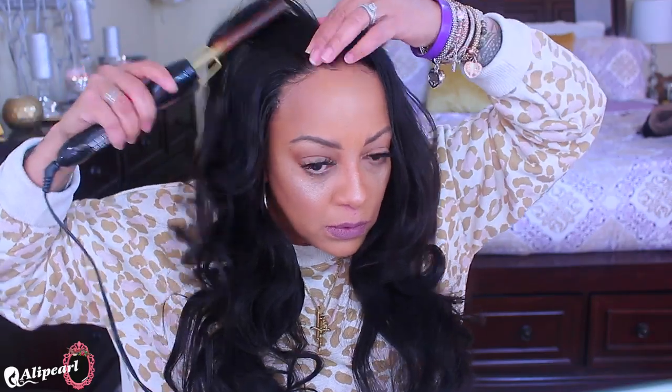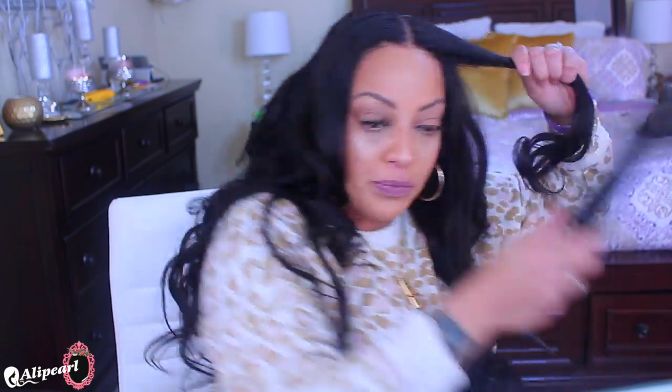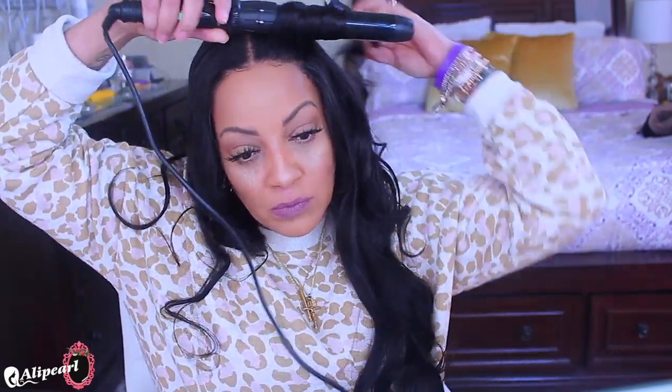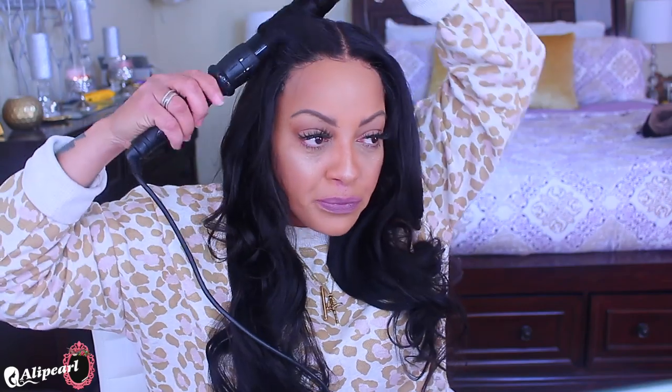If you have a hot comb, definitely try it out on any type of lace front or closure wig — it makes the whole process a lot easier. If you don't have a hot barrel curler, go get one because they're really easy to use. I also forgot to mention that I cut some layers into this unit, which is why the hairs in the front are a little shorter than the rest. The wig felt a bit thin to me so I added layers to give it more volume and body.